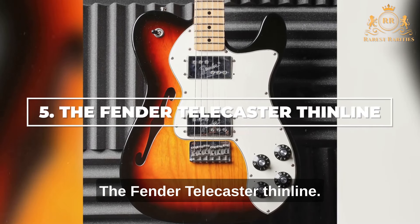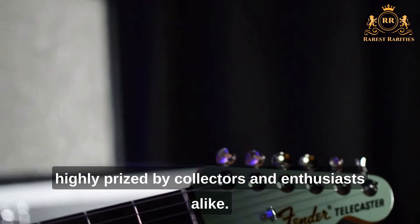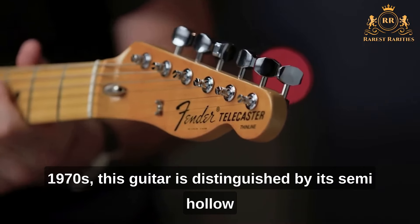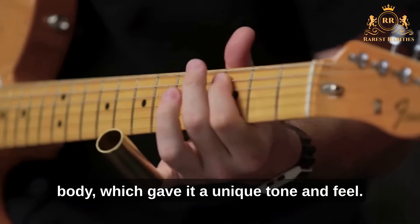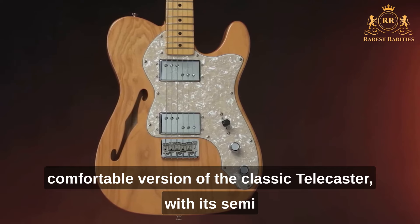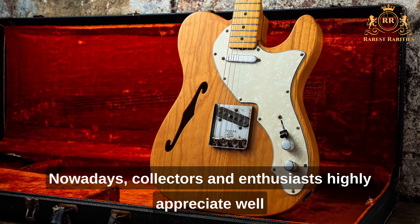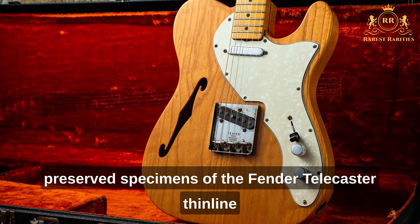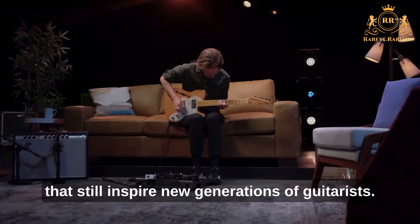Number 5: The Fender Telecaster Thinline. The Fender Telecaster Thinline is a guitar highly prized by collectors and enthusiasts alike. Produced for only a short period in the early 1970s, this guitar is distinguished by its semi-hollow body, which gave it a unique tone and feel. Designed as a lighter, more comfortable version of the classic Telecaster, its semi-hollow body provides a warmer and more resonant sound. Well-preserved specimens are still highly appreciated for their exceptional design and sound.